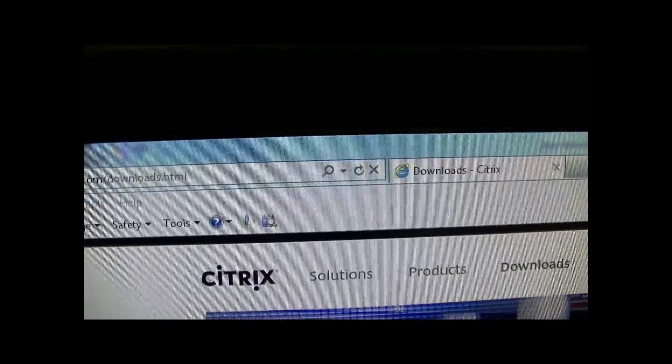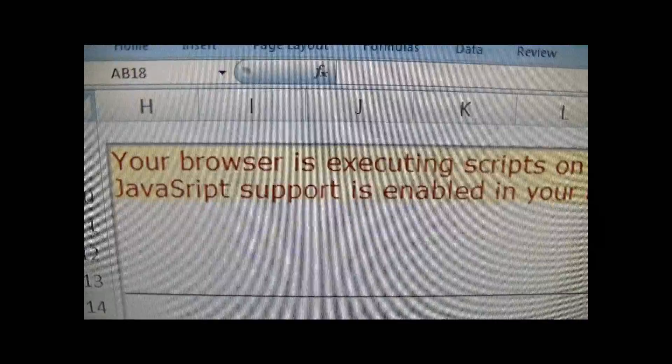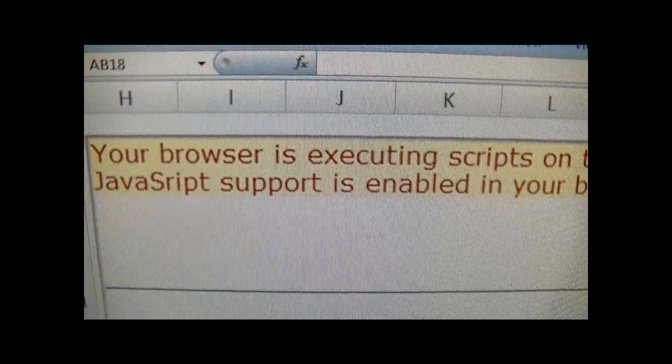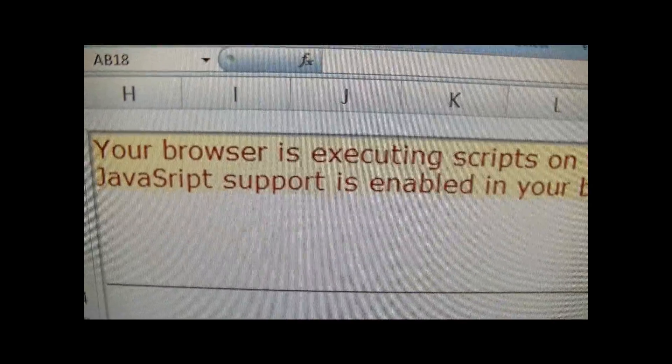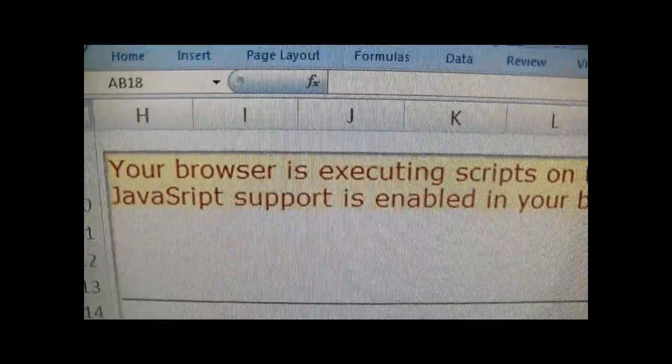IT support would run through the setup process and give you another password and things like that. That was the only thing that was going to work for me because nothing else worked, so it's just another option to throw out there — something to give you access to your computer.